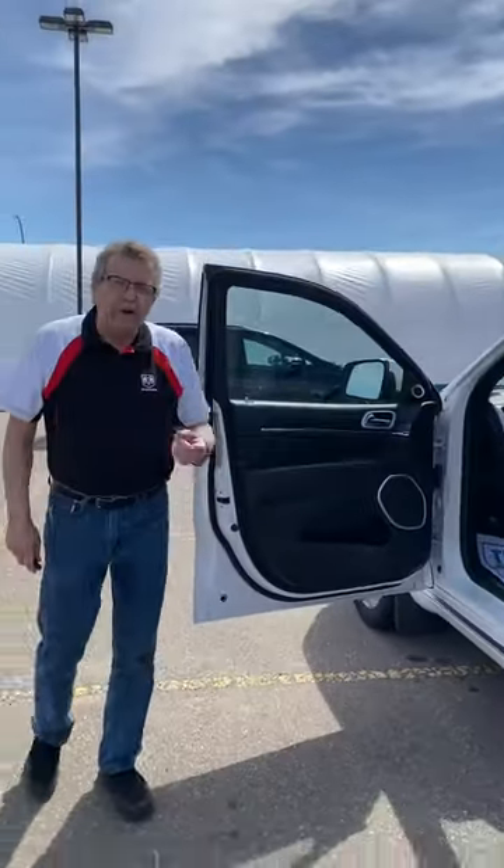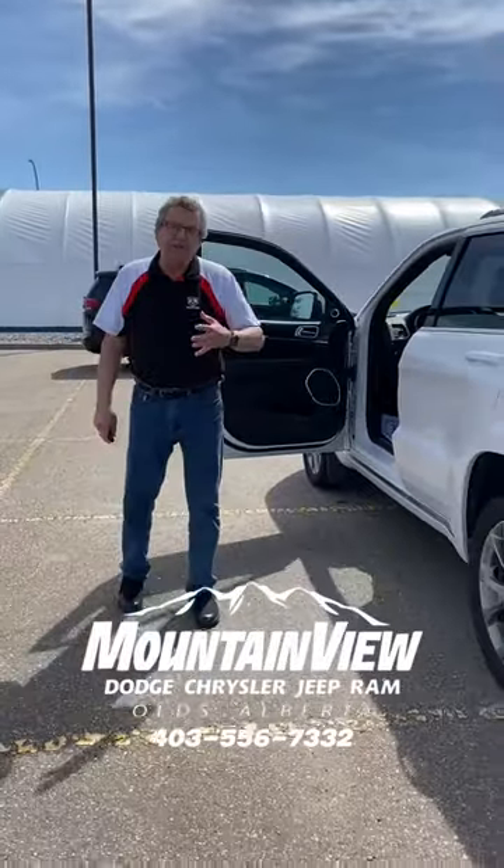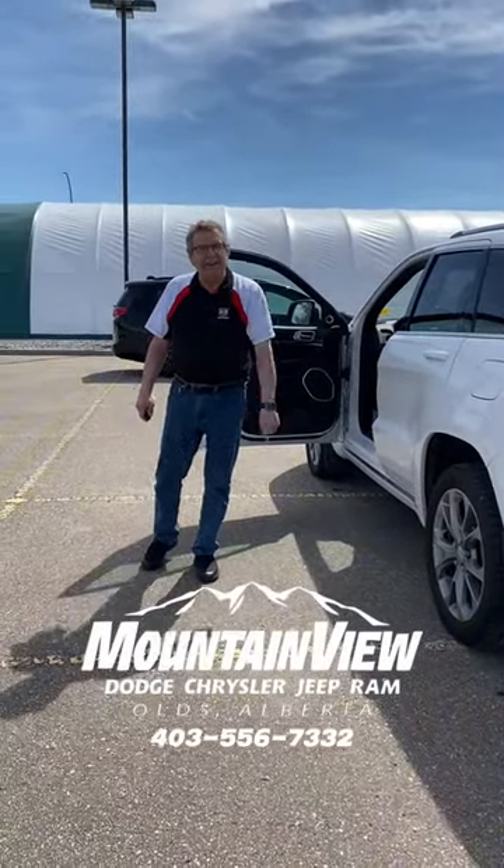So, where are you going to go? Mountain View Dodge. Who are you going to see? Me, Stephen Fry. Have a great day.